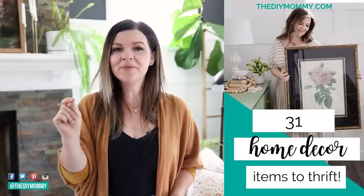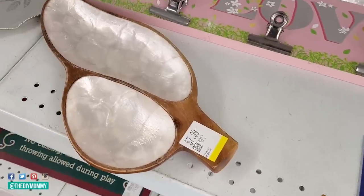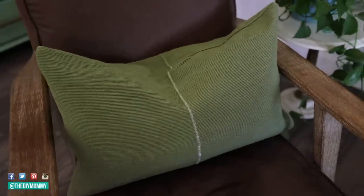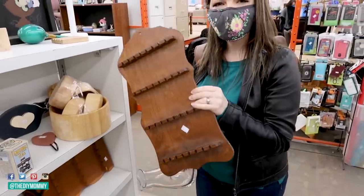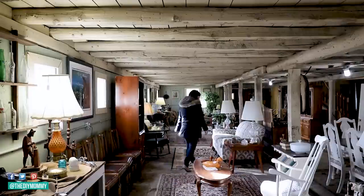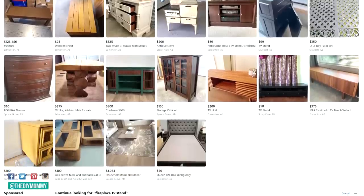I have a blog post that shares my favorite 31 pieces to always look out for when you're going to the thrift store — I'll link that in the description box below. Always keep your eye out for things like wooden bowls, golden picture frames, brass accents, and textiles you can upcycle into throw pillows. Going to the thrift store is one of my favorite ways to incorporate this vintage trend because it's not only a great way to save money, but it's also good for the environment. My favorite places to find vintage accessories: Goodwill, Value Village, your local thrift store, the antique mall, garage sales, yard sales, and Facebook Marketplace.